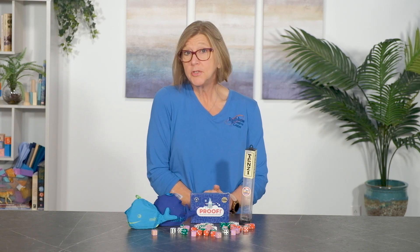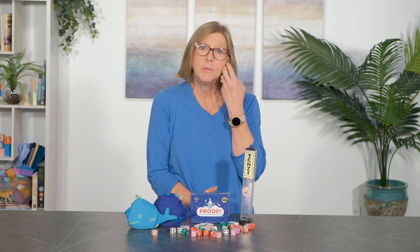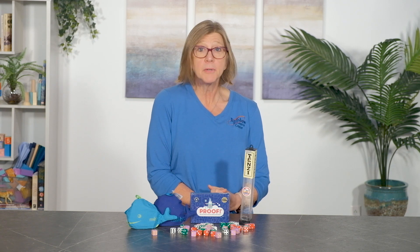The rules are simple: each player takes seven blue numbered tiles and turns them upside down. Using your blue number tiles and the white operations tiles, create crossword-style grids of math problems. When you're down to one tile, all players take three tiles and continue to add to their math grid until all the tiles are gone. The first player to connect all their number tiles wins.